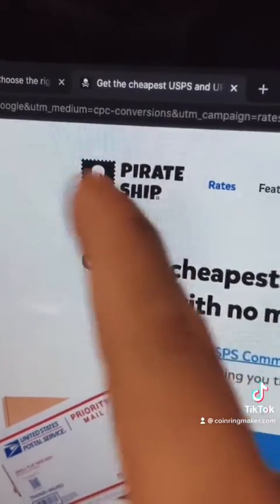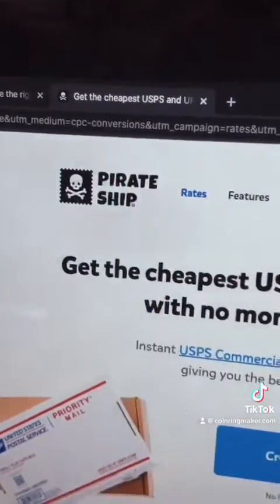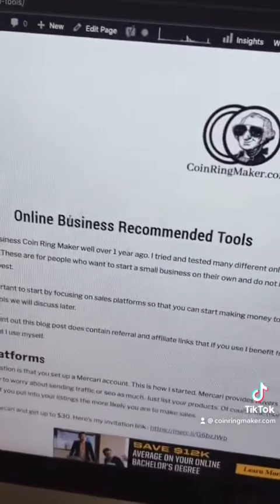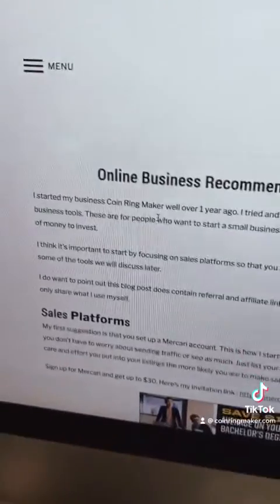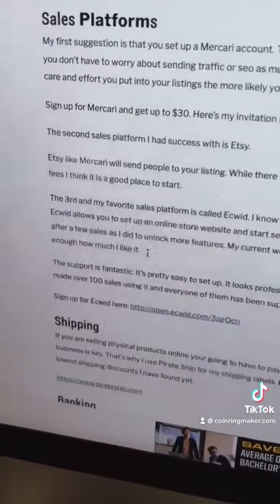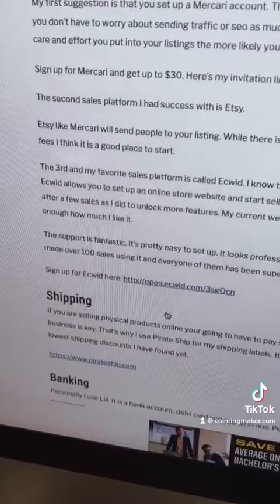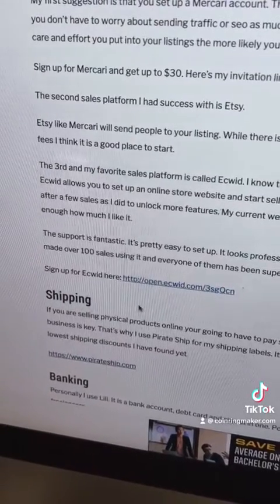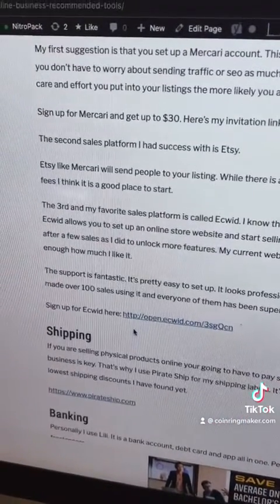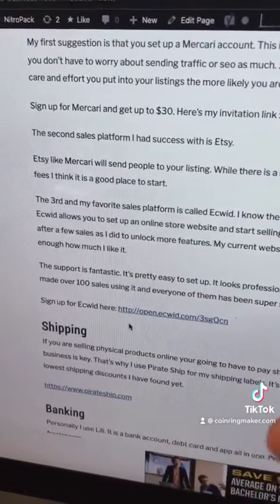So Ecwid and PirateShip — great combination. You can find the links for this on my website by tapping on my menu and going to online business recommended tools. Scroll down a bit — I talk about Mercari, I talk about Etsy, and then here's Ecwid. Underneath is the PirateShip signup link. There are some other tools on there that might help you with your business, but these seem to be the two things you're most worried about.